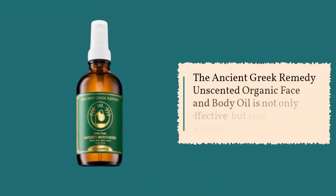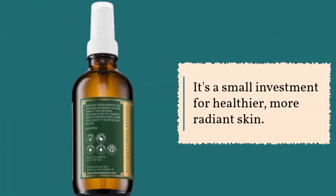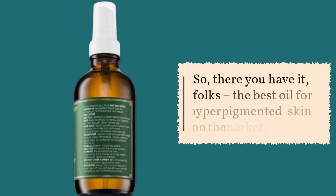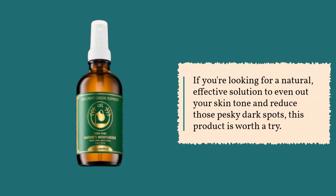The Ancient Greek Remedy Unscented Organic Face and Body Oil is not only effective but also affordable. It's a small investment for healthier, more radiant skin. So, there you have it, folks — the best oil for hyperpigmented skin on the market. If you're looking for a natural, effective solution to even out your skin tone and reduce those pesky dark spots, this product is worth a try.